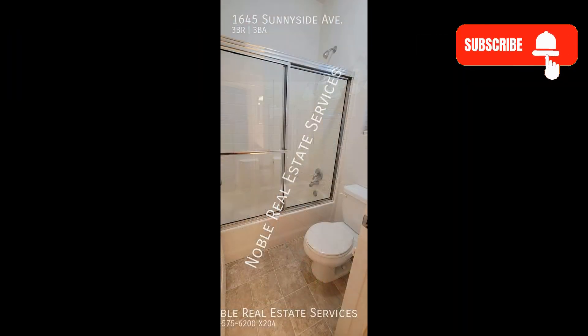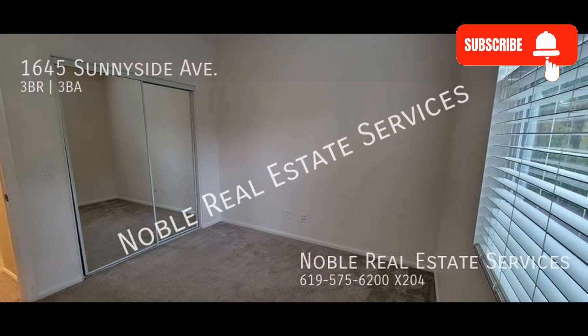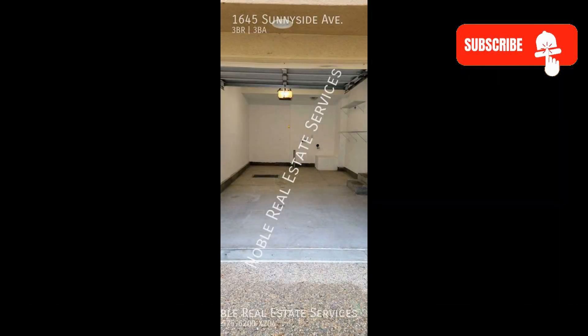If you're interested in this San Marcos, California rental property, or want to know what other rentals are available in the area, contact us today. We are ready to help you find your next home.